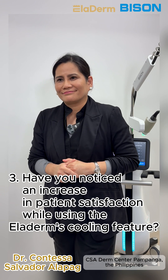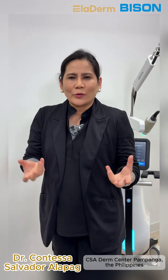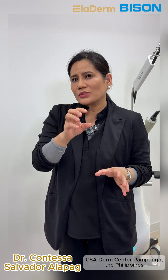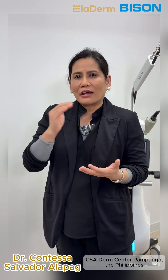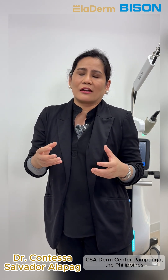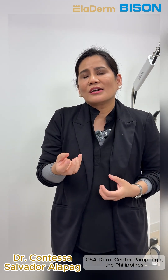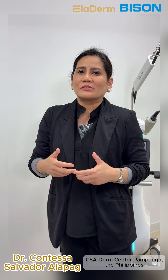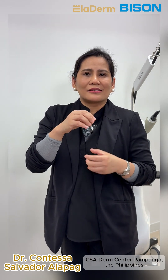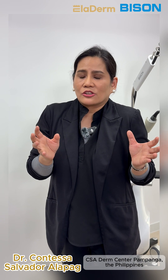Patients report that it's totally painless. The cryo spray has a low temperature — a freezing temperature — that will instantly numb the skin. Even without numbing cream, you can directly use the cooling tip for patients who are in a hurry, who want to do the treatment right away and cannot wait for numbing cream to take effect. We can use the cooling tip for patients who are always on the go, always busy. They love it because it's painless and comfortable, but you can still see the effect of the Eladerm treatment on their skin conditions.